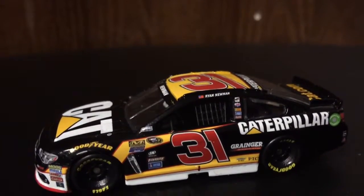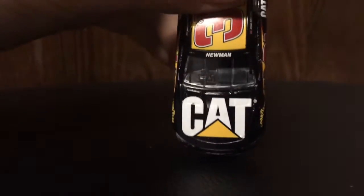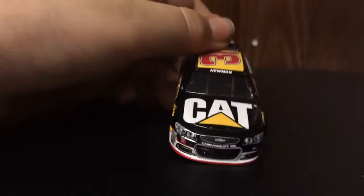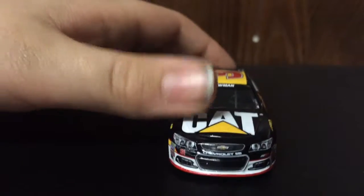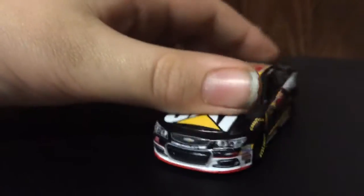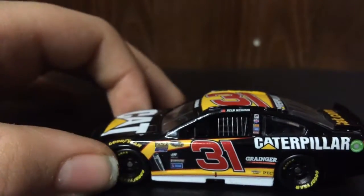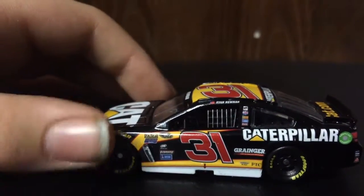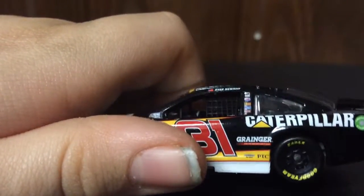Going over first things first, let's go over sponsors. First sponsor on the hood, we have Caterpillar. Then on the front bumper, we have 31, Chevrolet SS, RCR. Then on the side, number 31, Caterpillar, Granger, PTC.